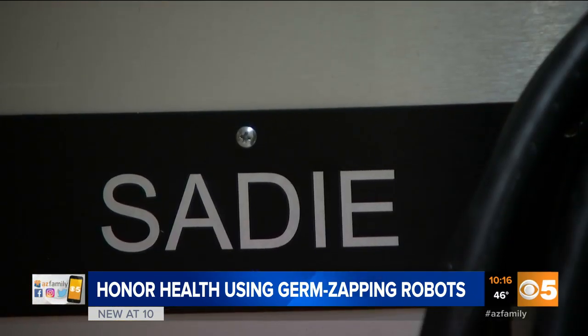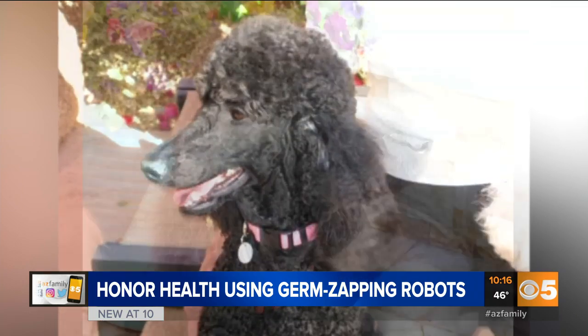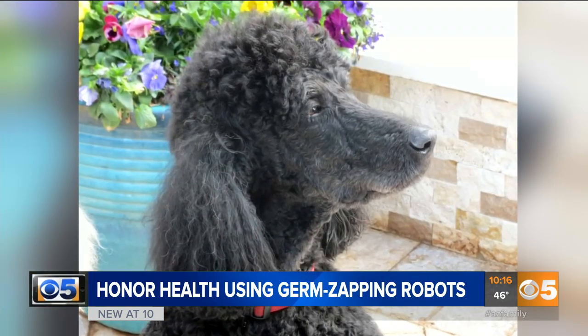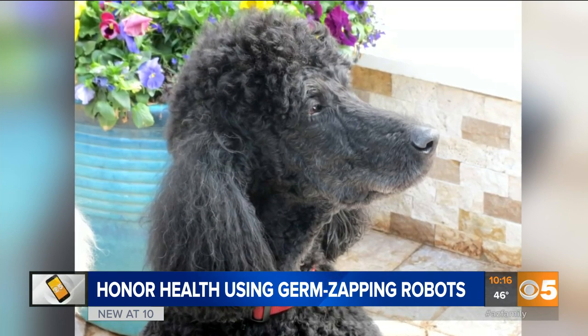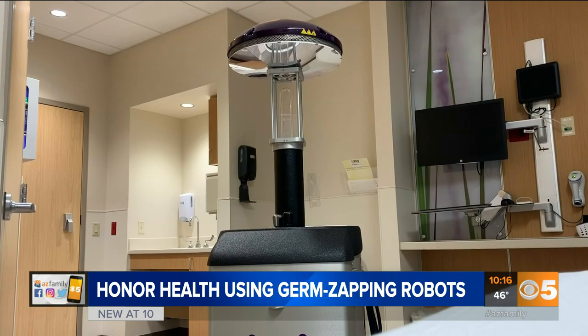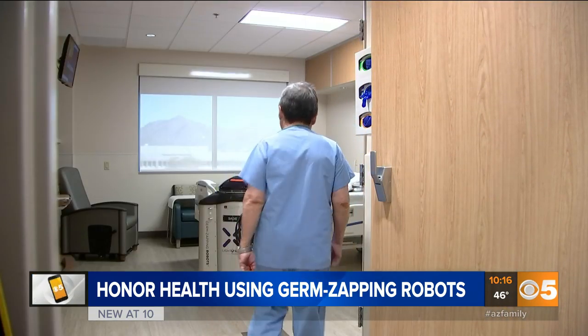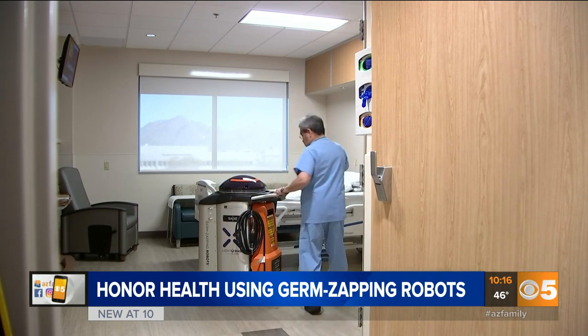And for them, it's personal. Sadie was one of their special standard poodles that passed away, and the other they donated named Tizzy after their other rescue dog. They're already considering donating a third this year after seeing how effective these robots are in zapping germs, especially with advancements with coronavirus — something these hospitals are more than prepared for their bots to take on.